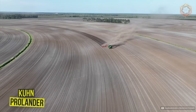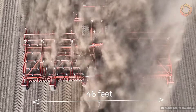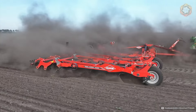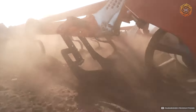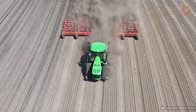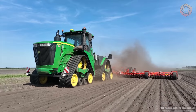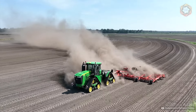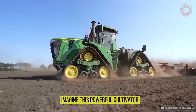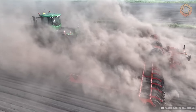Introducing the new Kuhn Prolander cultivator with a working width of 46 feet. This giant in agricultural machinery is designed for those who value efficiency and quality of soil processing. With its help, field preparation for sowing becomes as fast and efficient as possible. The Prolander is equipped with advanced teeth and a hydraulic system that ensure uniform and deep processing.